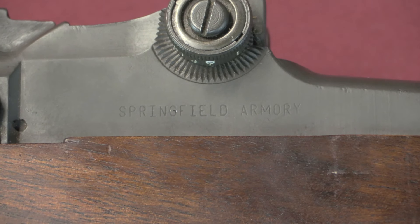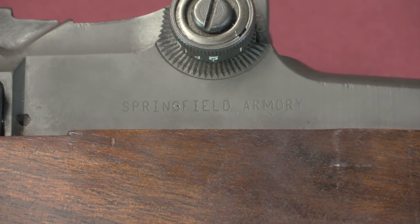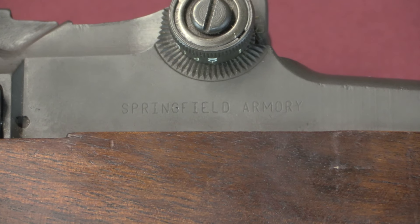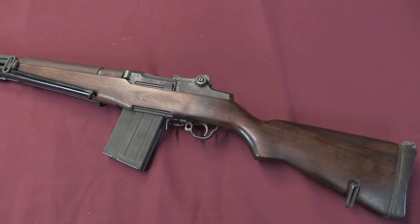Here on the left rear side of the receiver we have the Springfield Armory marking — they were the importer for this gun. It's relevant to point out that the M1A wasn't introduced until 1974, so for a long time there weren't a whole lot of other options for mag-fed .308 American-style rifles. Unless you wanted to shell out for an HK or an FN FAL — you couldn't get an M14, they were US military guns — and this was your closest option to something like an M14.